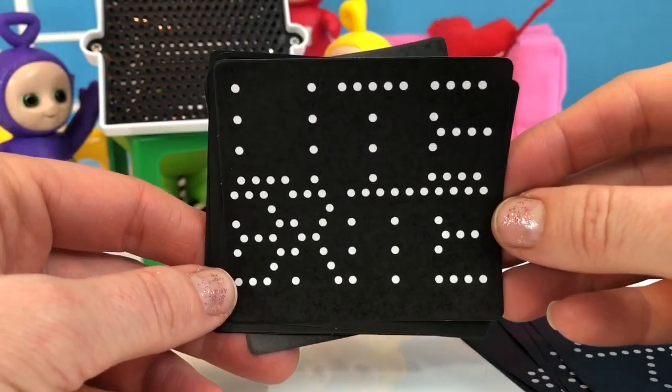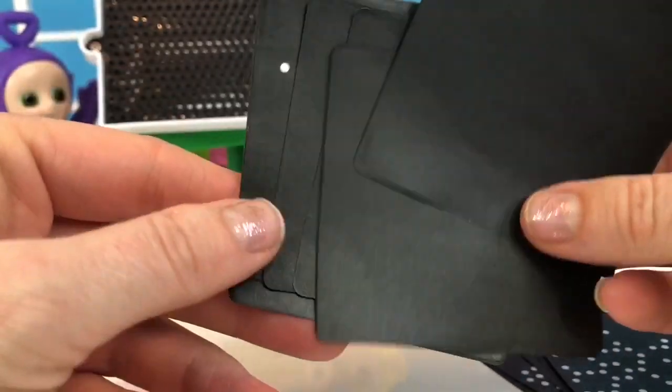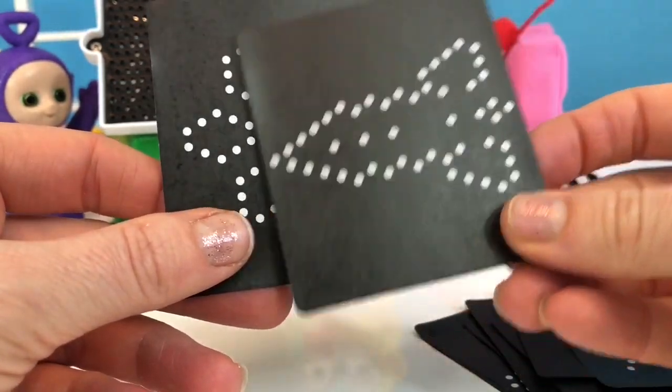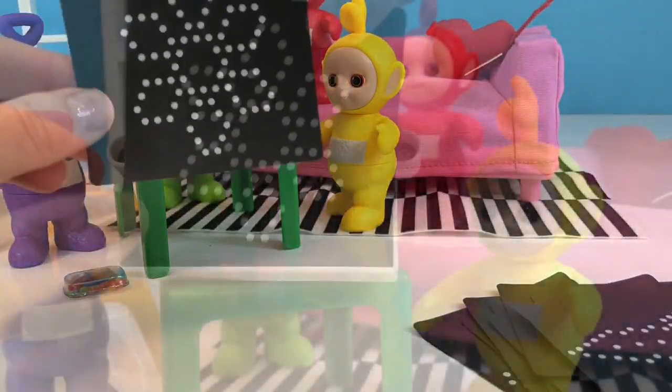Airplane. This says Light Bright and we have a few blank ones. Star. A rocket. A flower.